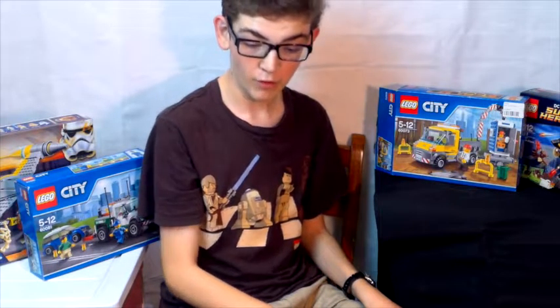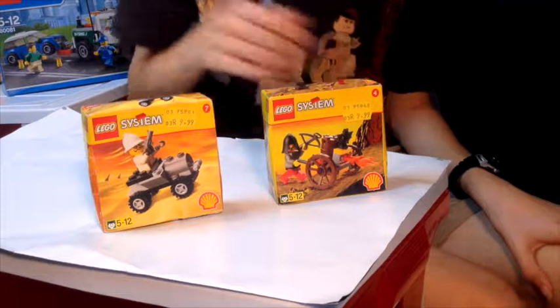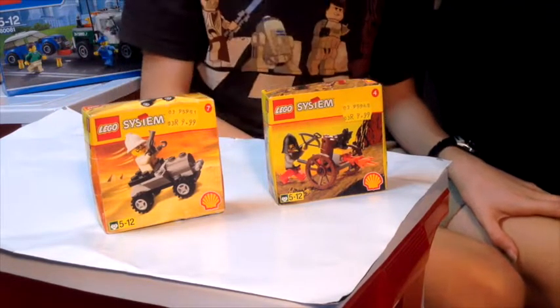Hello, this is LEGO Builder from 2000, and today I'm going to be doing a review of these old LEGO sets. These are actually very old LEGO sets — I don't think they make them anymore. They're LEGO system sets.